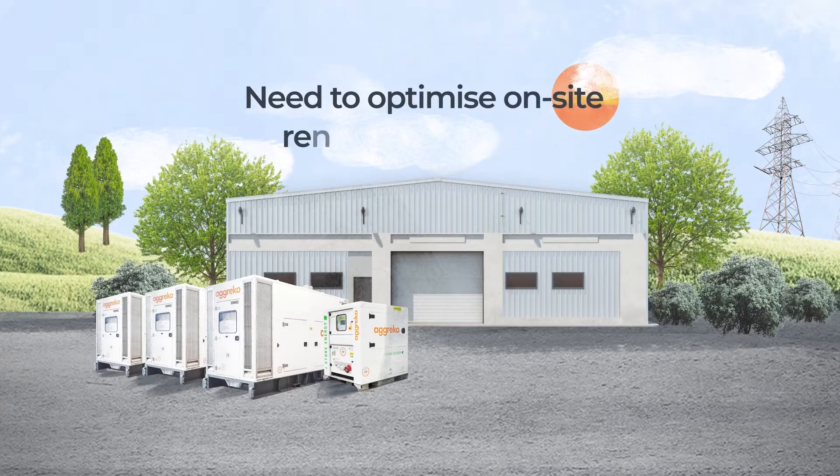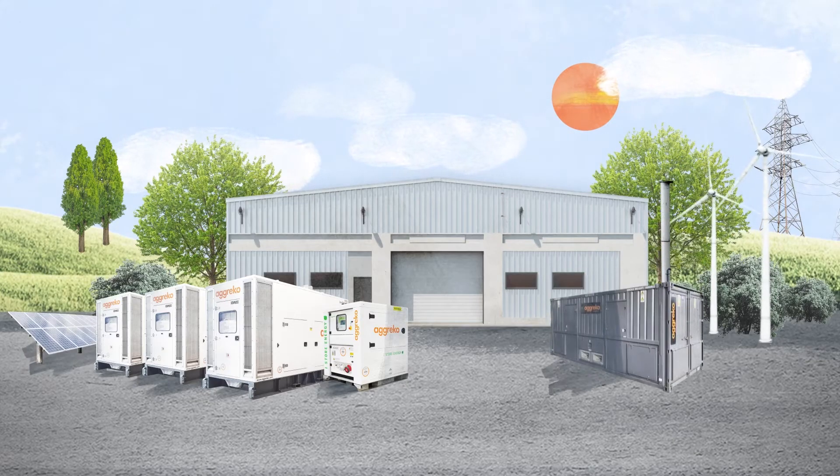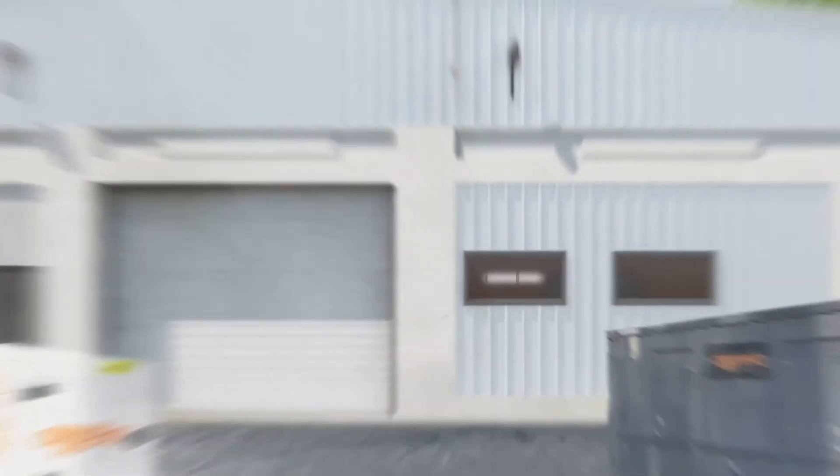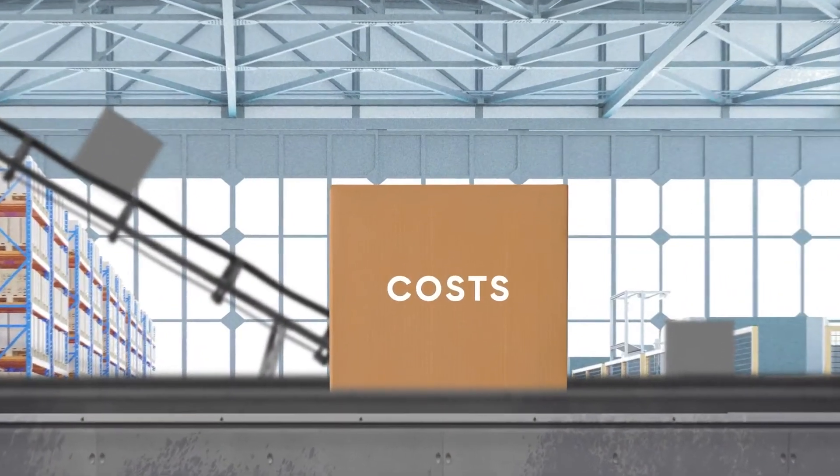Need to optimise on-site renewable energy? Use batteries as part of a microgrid alongside solar, wind, gas and combined heat and power. By incorporating battery storage, you can cut costs and emissions by downsizing your generator requirement.